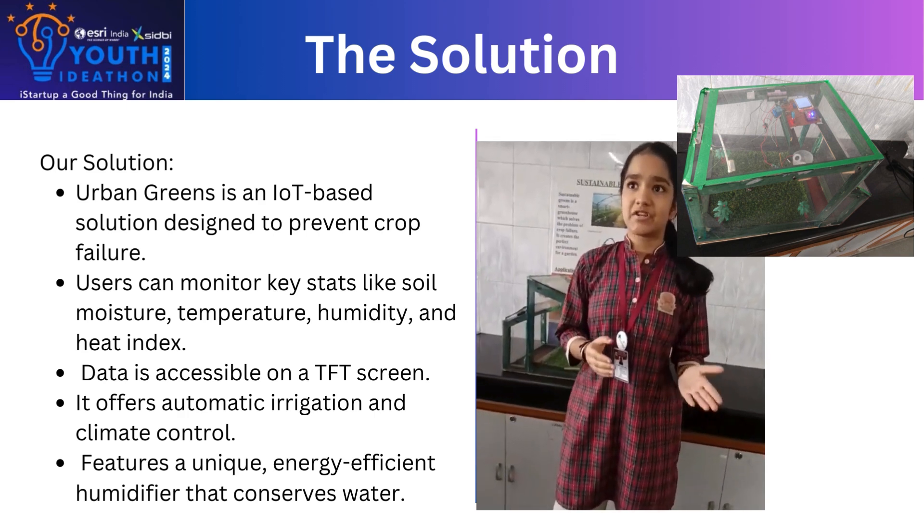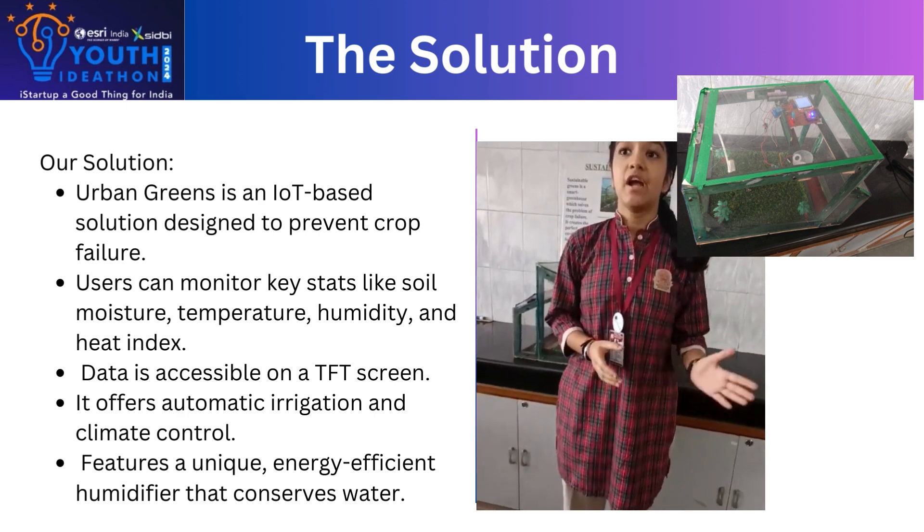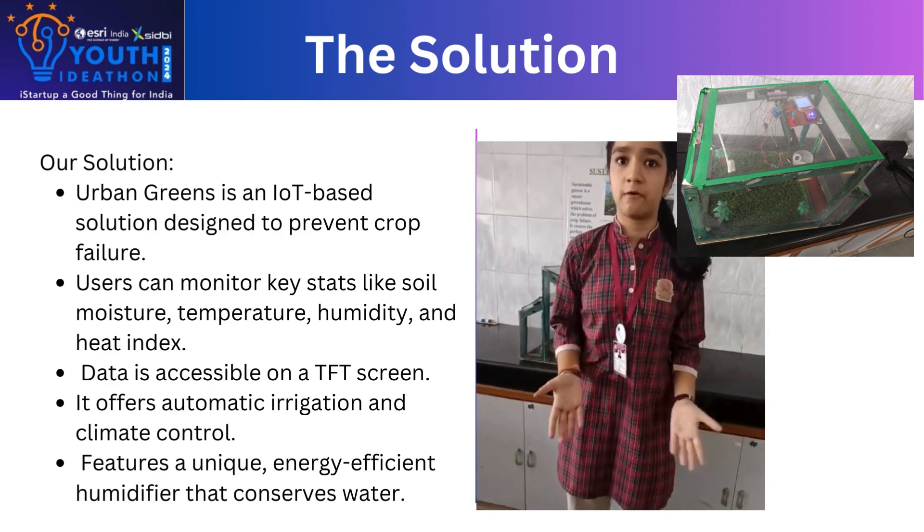It offers automatic irrigation and climate control, and features a unique, energy-efficient humidifier that conserves water.